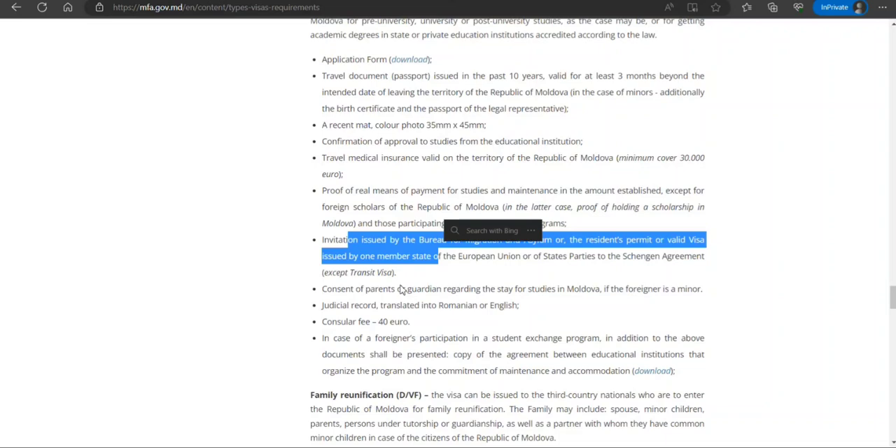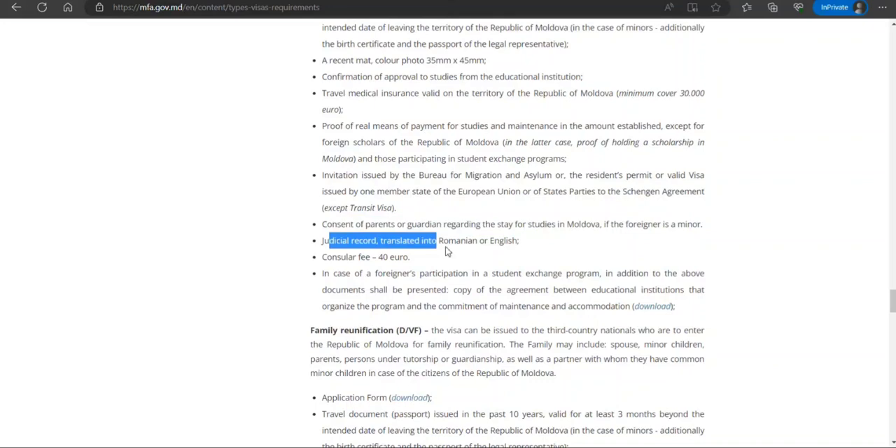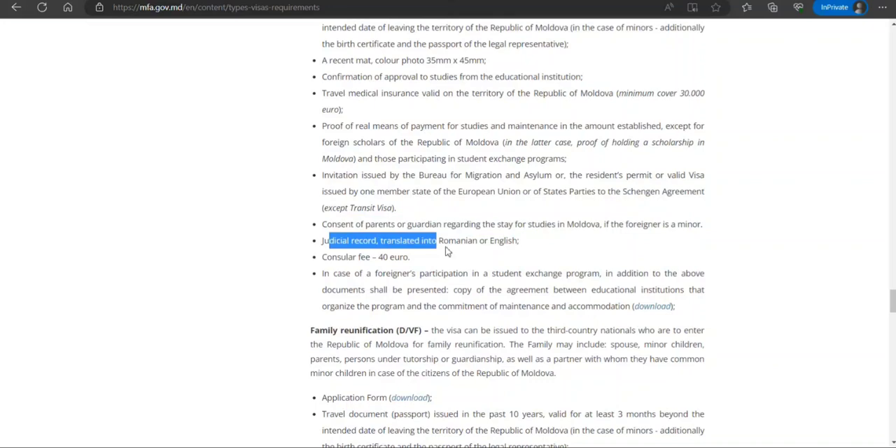Additional documents required are: proof of financial means for studies and maintenance, an invitation issued by the Bureau of Migration and Asylum, consent from a parent or guardian if the applicant is a minor, a judicial record, and a consular fee of 40 euros.